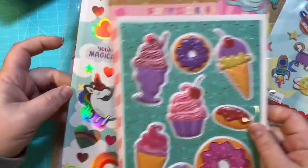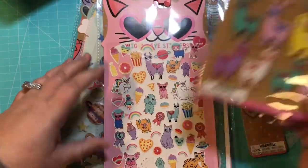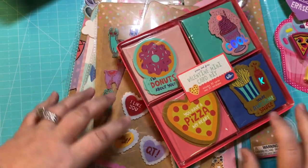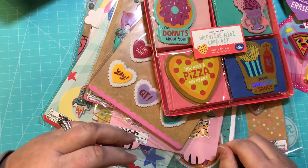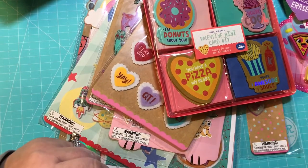Target has really stepped up their dollar spot. Most of this was from their valentines collection, but I swear you do not have to use any of this for Valentine's Day — it's just great to have in your stash. Thanks for joining me, and until next time, see you later guys, bye!